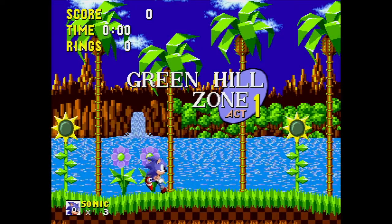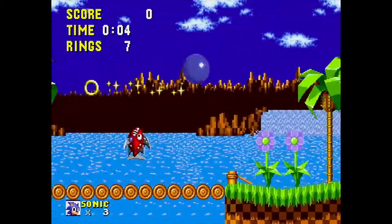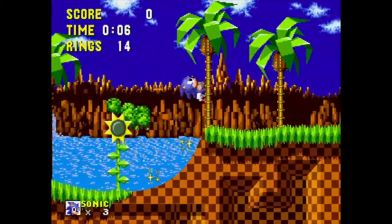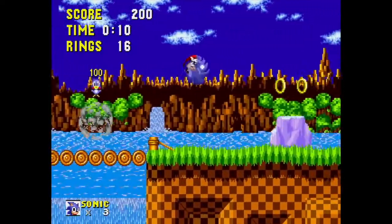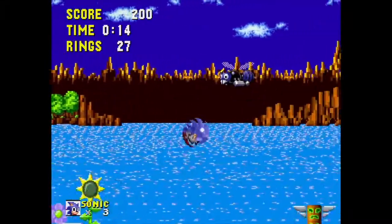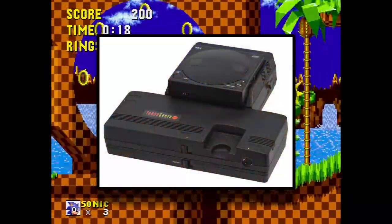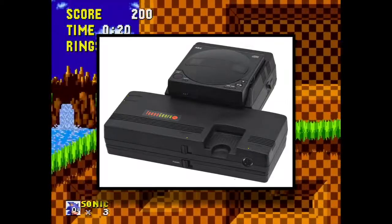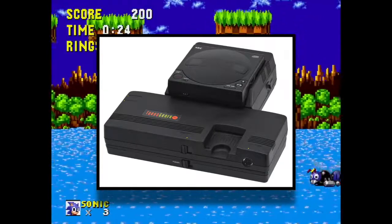Despite the Genesis's storybook success and subsequent rise in the early 90s, compact discs — more commonly referred to as CDs — were making a strong headway in the innovation scene as means of storage for music and video games. Japanese information technology company NEC was the first to use CD technology in a console with their PC Engine CD-ROM add-on in October of 1988 in Japan, later released in the States as the TurboGrafx CD.